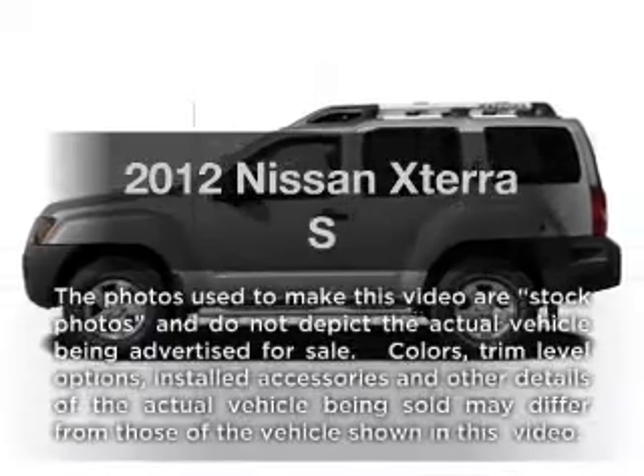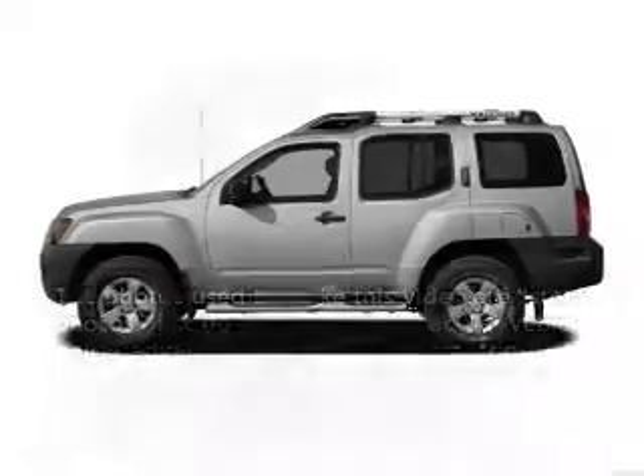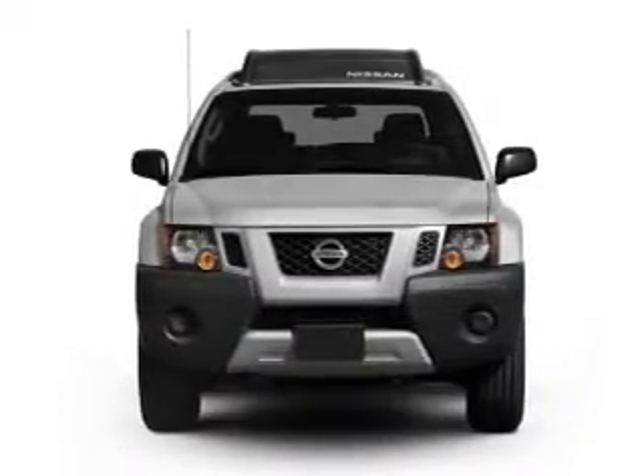Introducing the 2012 Nissan XTERRA — everything you need under one roof with this great vehicle.